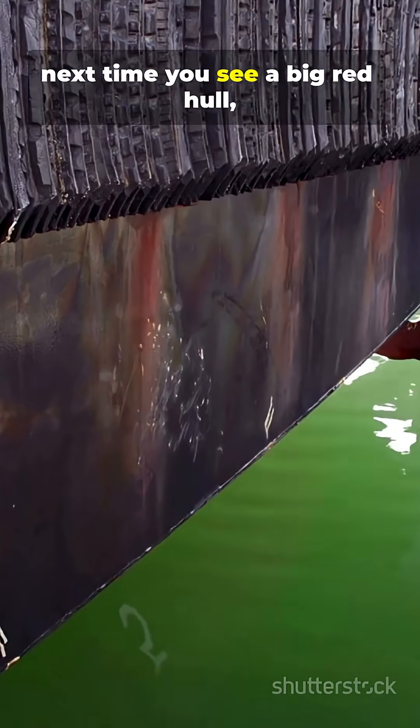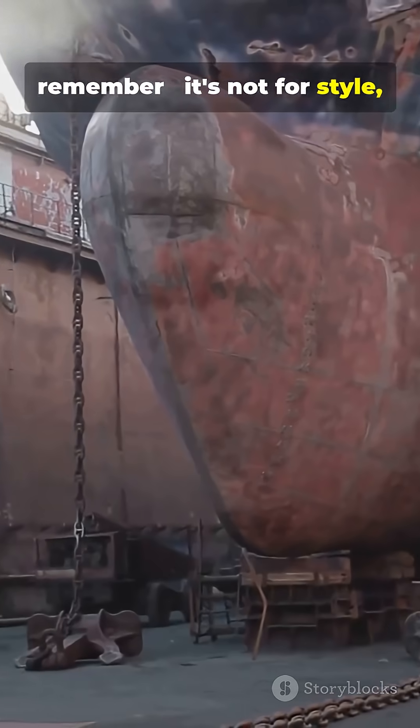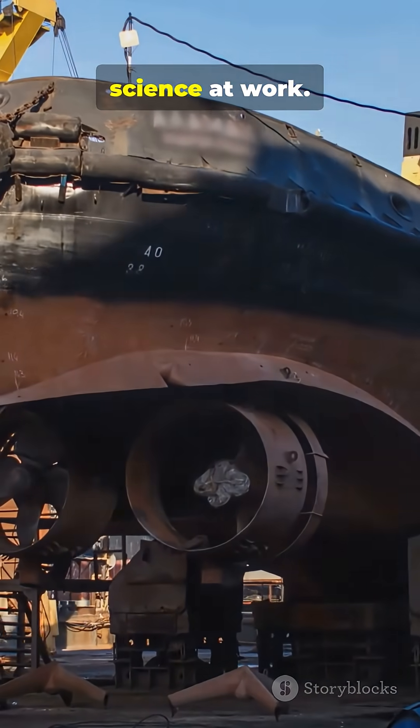So next time you see a big red hull, remember — it's not for style. It's centuries of ship science at work.